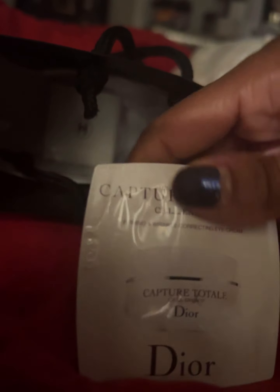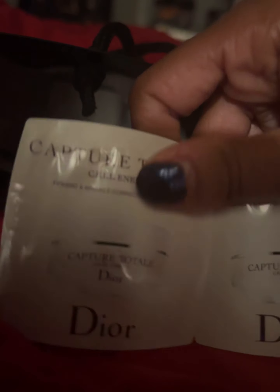I was also gifted two more of the Total Capsulated Cell Energy eye creams and eye serum. They gave me one eye serum to try, which I'm going to put on tonight, and two eye creams — I'm going to put one on tonight and one in the morning. So I will definitely know how I feel about it.